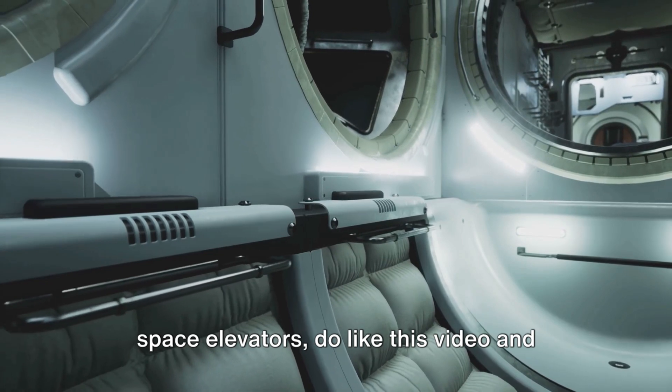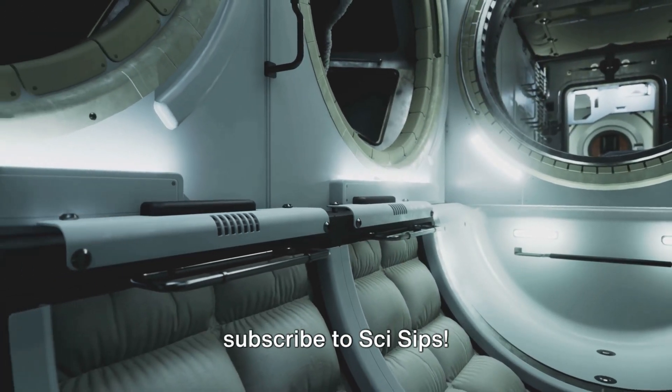If you enjoyed that brief insight into space elevators, do like this video and subscribe to SciSips!